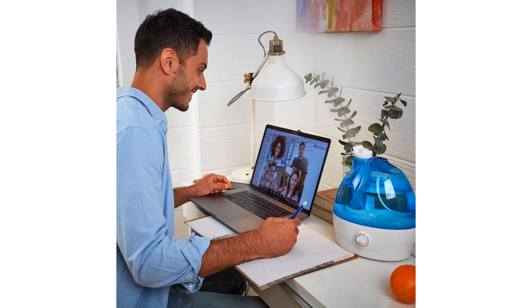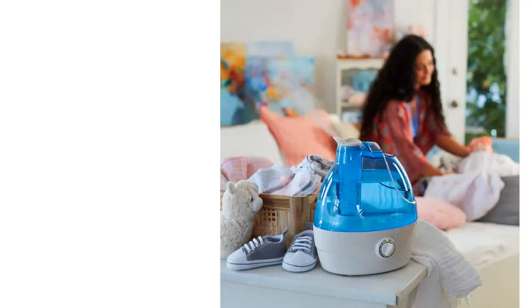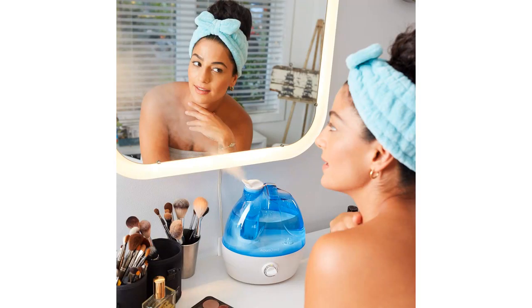Overall, the Aqua Oasis Cool Mist Humidifier has exceeded my expectations. It has made a significant difference in the air quality in my bedroom and has greatly improved my overall comfort. I would highly recommend this product to anyone in need of a reliable and efficient humidifier for their home.